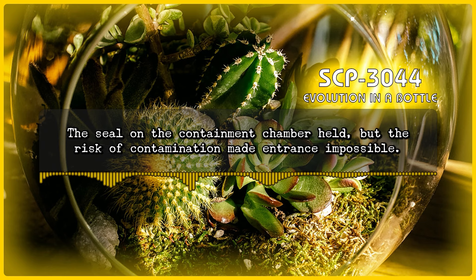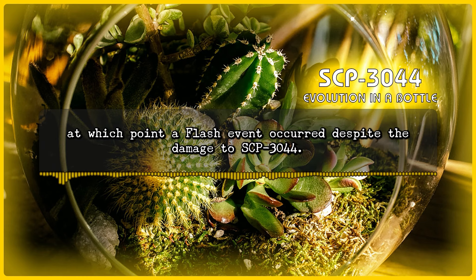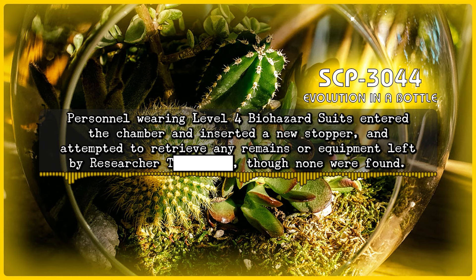The seal in the containment chamber held, but the risk of contamination made entrance impossible. Over the course of the following nine days, the fungus was observed covering and consuming every surface of the containment chamber, albeit at a much slower rate than it consumed Researcher T, at which point a flash event occurred despite the damage to SCP-3044. Following the flash event, SCP-3044 was found intact and in its original location, although the stopper was missing and the new instance of SCP-3044-1 occupied the entire containment chamber. The previous instance of SCP-3044-1 had been completely removed, though damage to the containment chamber walls was still present. Personnel wearing Level 4 biohazard suits entered the chamber and inserted a new stopper, and attempted to retrieve any remains or equipment left by Researcher T, though none were found.